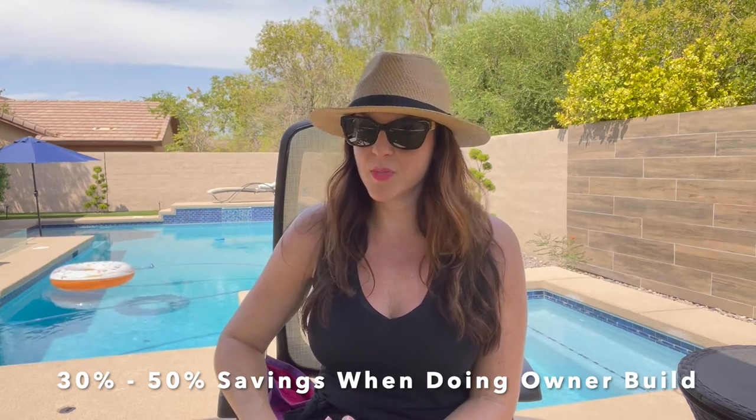We actually did an owner-build process, which means that I designed the pool with the help of a pool designer, got all the plans done, did the permits myself through the city of Henderson, and subcontracted out with each and every trade to build this pool. The savings involved about 30% to 50%. The pool companies also didn't seem to be designing what I ultimately wanted — with the depth and size I wanted, they kept trying to shrink me down and fit me into a box.